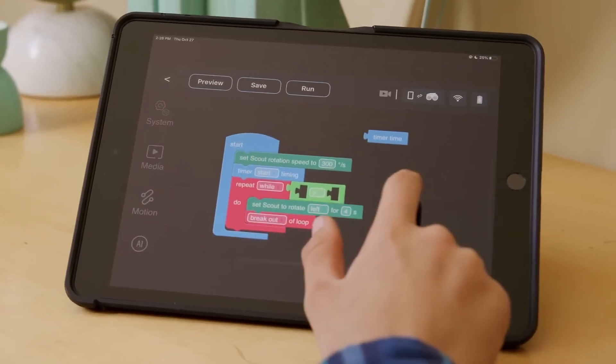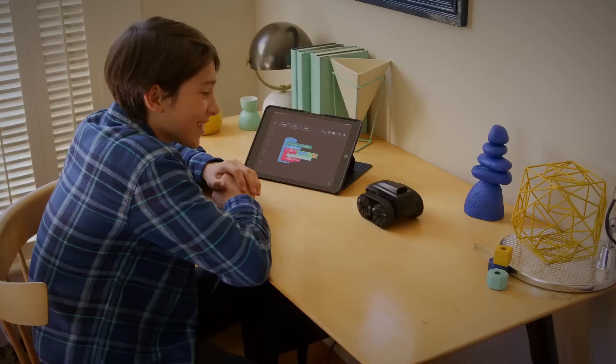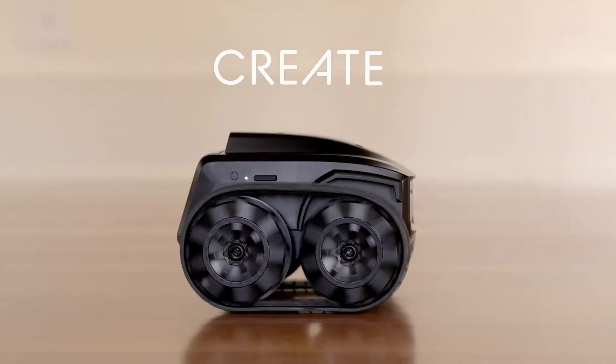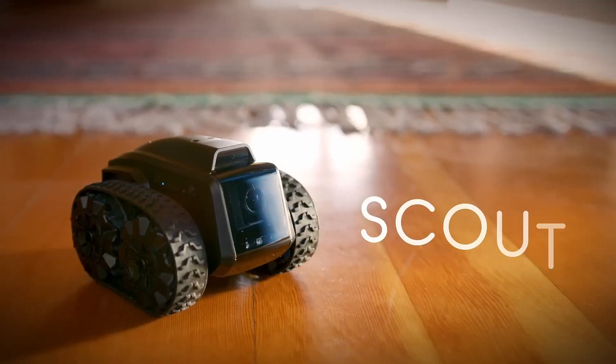Programmers can customize Scout's tasks and actions through a graphical Scratch interface included in the Scout app. Learn, create, surveil — with Scout.